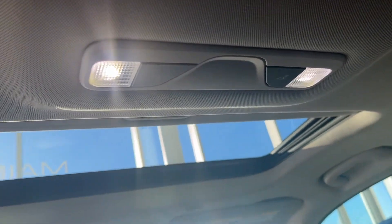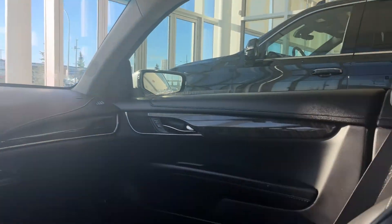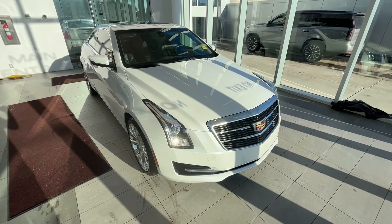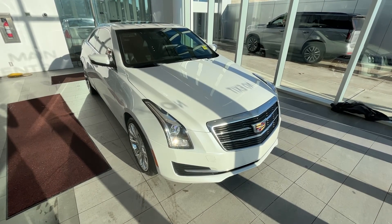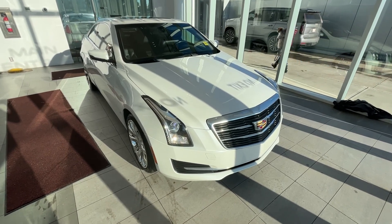Take a look at our dome lights and sunroof view from the back. Thank you so much for joining me for the quick review of the 2018 Cadillac ATS Coupe. Make sure to like the video and subscribe to the channel, and we hope to see you at Wolf Cadillac very soon.